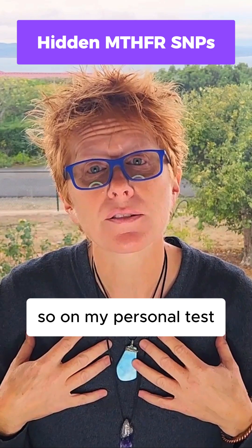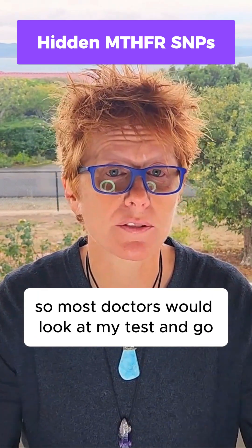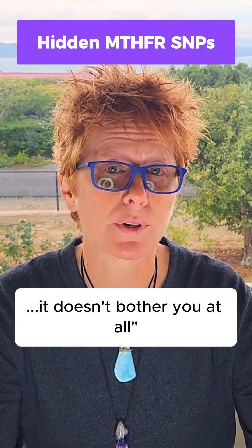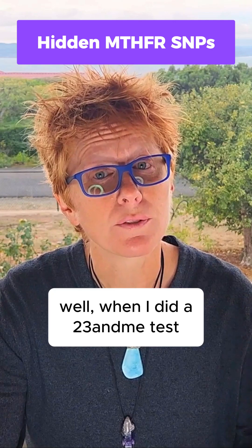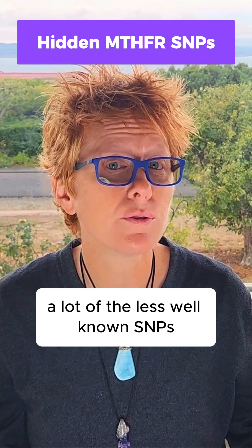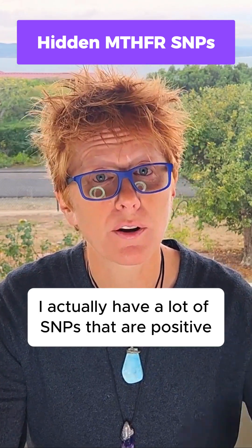So on my personal tests, I only have a single mutation. So most doctors would look at my tests and go, 'Oh, you're fine. MTHFR doesn't matter for you. It doesn't bother you at all.' Well, when I did a 23andMe test and extrapolated out a lot of the less well-known SNPs, I actually have a lot of SNPs that are positive.